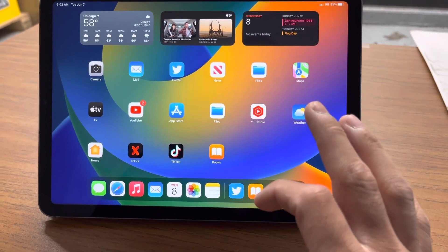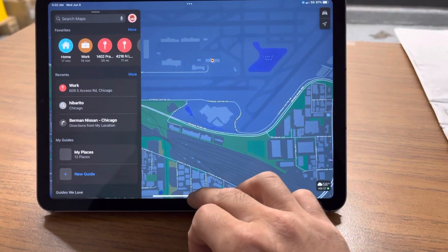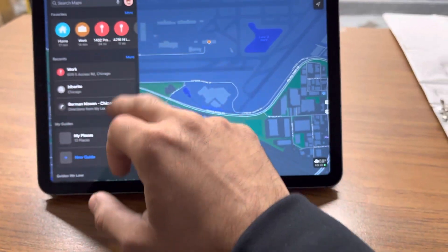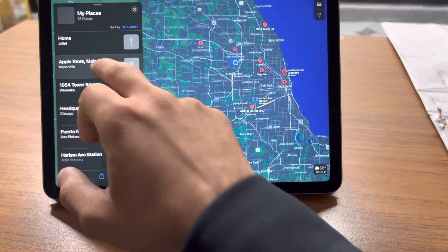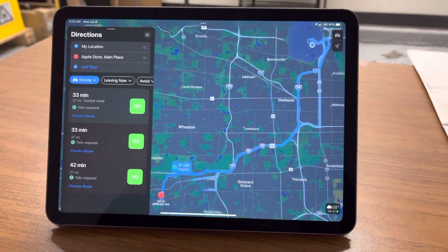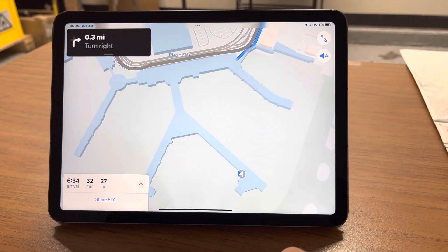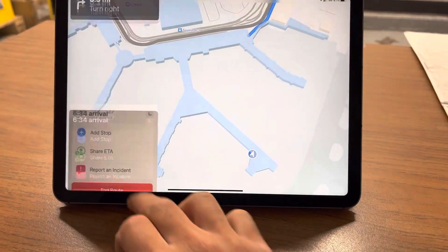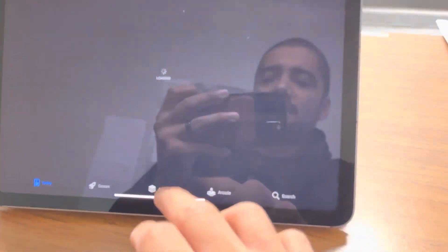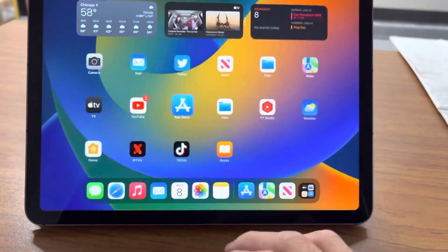But other than that, everything else is pretty quick. If you're worried about GPS and you use it a lot for work, it works pretty good — as you can see here, it'll give you turn-by-turn navigation. The App Store opens pretty quick, everything updates properly, and I can switch between my tabs — everything's working properly.